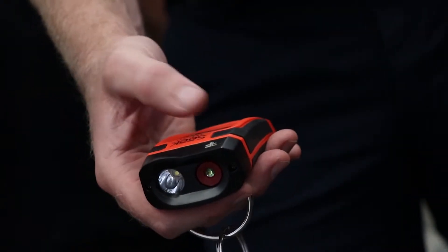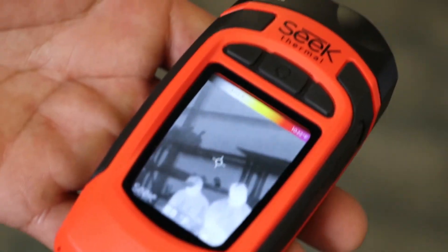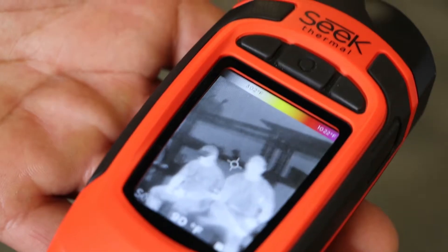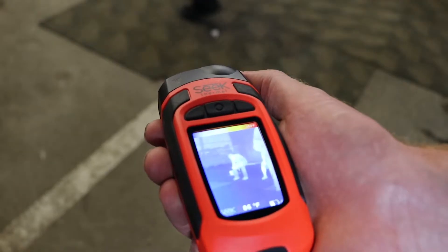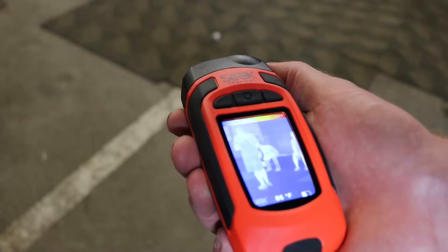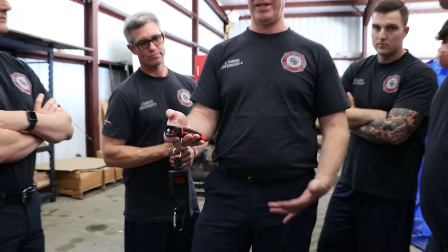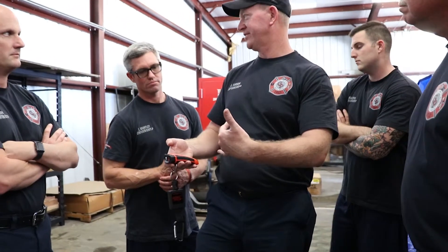We have a fire mode which will allow us to see at higher temperatures in a fire. We have a color mode which is good for our scene size-ups and also for any of our hazmat calls. And then we also have a survey mode, which is very similar to the fire mode, except it changes the color palette at lower temperatures — very good for something like looking for a lost child in the woods.